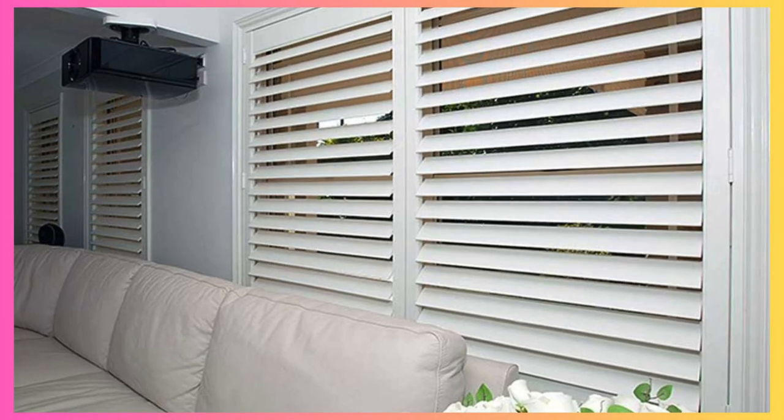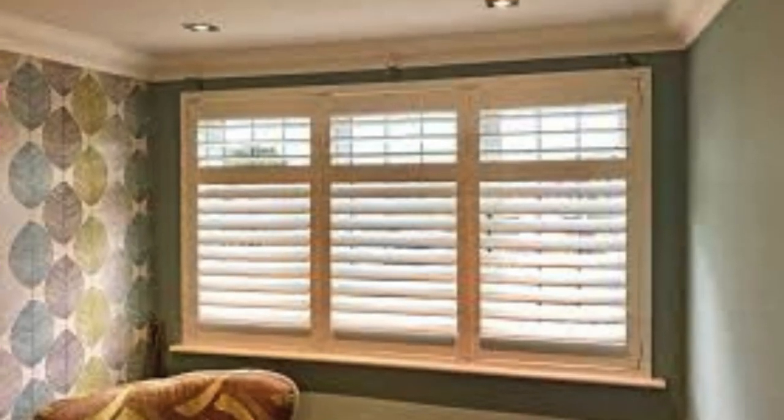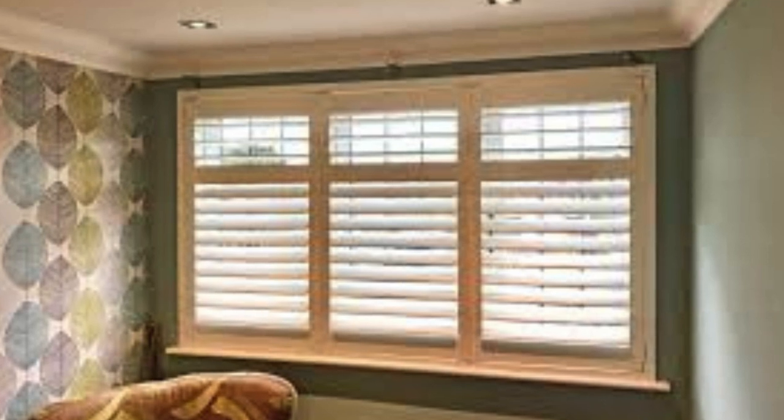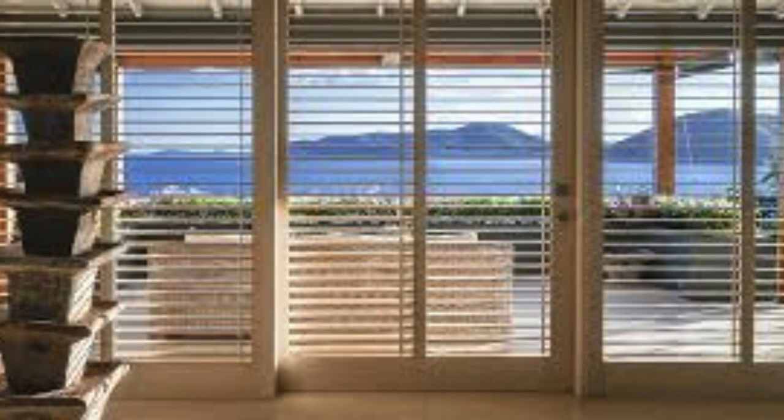In the realm of interior design, shutters serve as a versatile backdrop, allowing residents to curate a diverse range of aesthetics. They can be paired with various furnishings, accentuating the character of a space while providing a neutral canvas for personal expression. Whether in a cozy bedroom, a sunlit living room, or a chic kitchen, shutters contribute to a cohesive and well-designed environment.